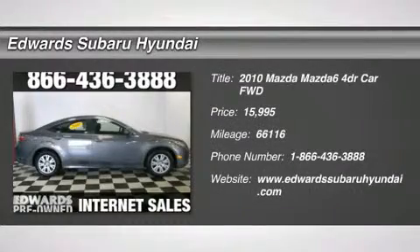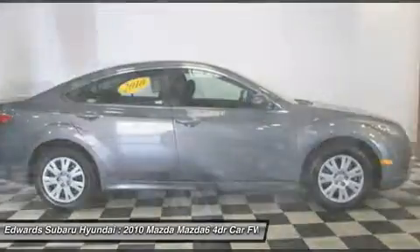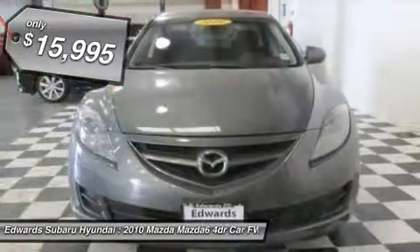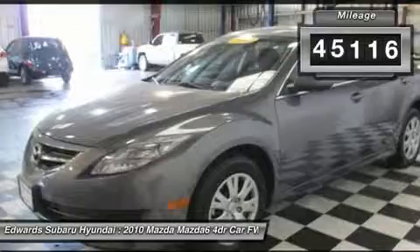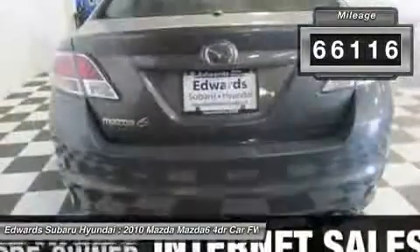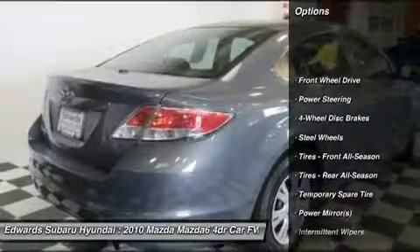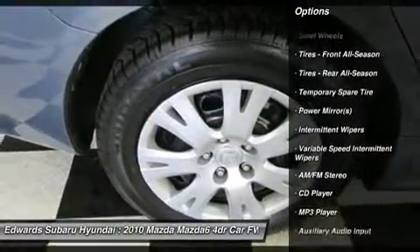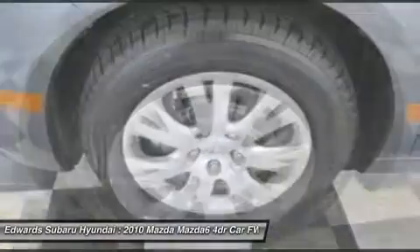Our 2010 Mazda6 iSport offers class-leading handling, space, and engine performance that will impress you the instant you start the engine. This iSport is powered by a 170-horsepower, 2.5-liter four-cylinder engine and is paired to a smooth-shifting automatic transmission. This nice combination will have you making fewer trips to the gas station, thanks to the near-30 mpg you'll get on the highway. Great news with the ever-climbing gas prices.